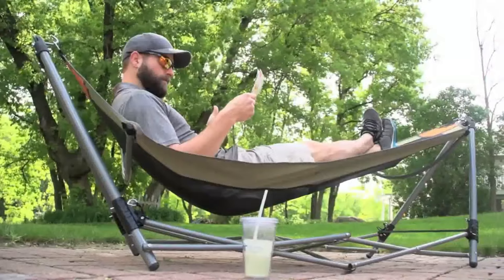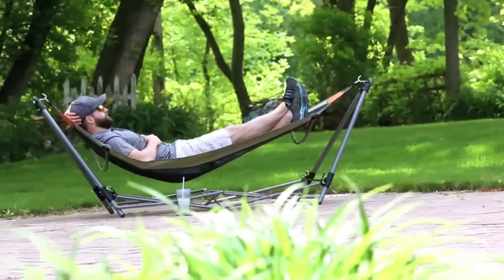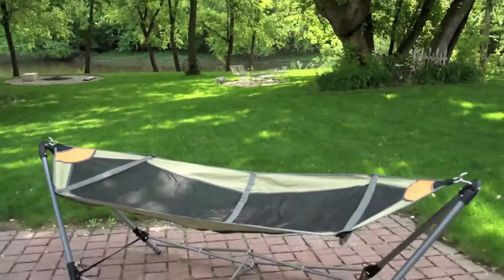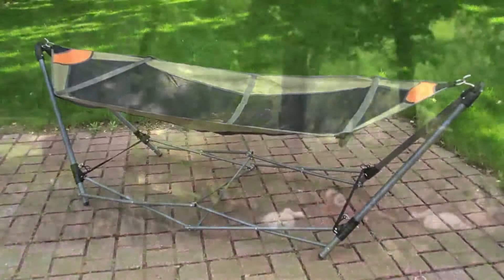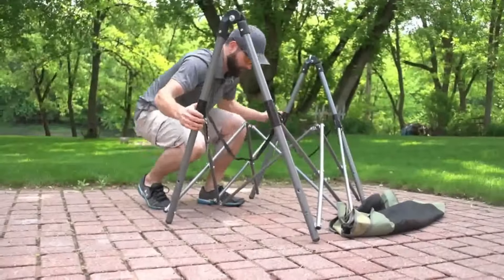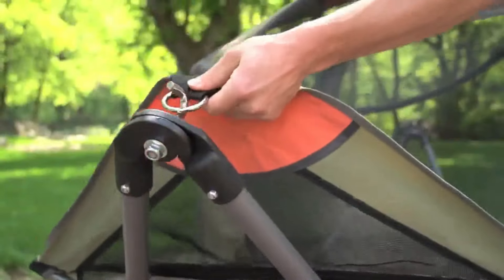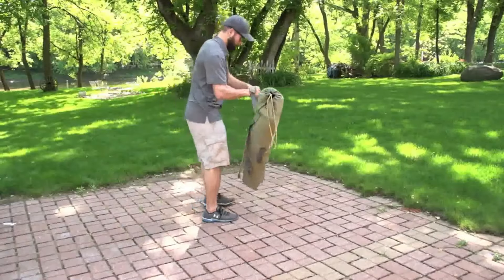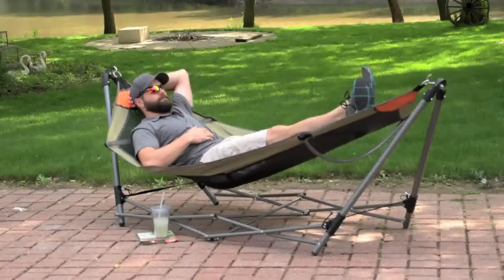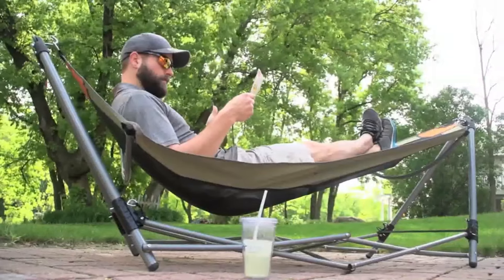One of the key features of portable folding hammocks is their easy setup. Most models come with a lightweight, collapsible stand that allows you to assemble and disassemble the hammock in just a few minutes. This user-friendly design means you don't have to search for trees or other anchor points. The included stands are typically made of durable materials like steel or aluminum, providing stability and strength while supporting the weight of the hammock and the person using it.